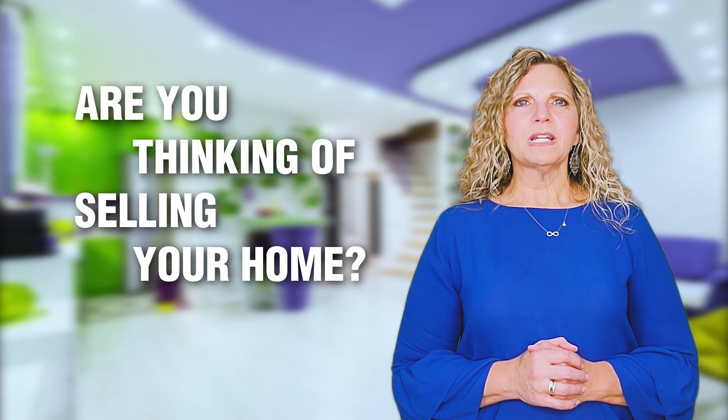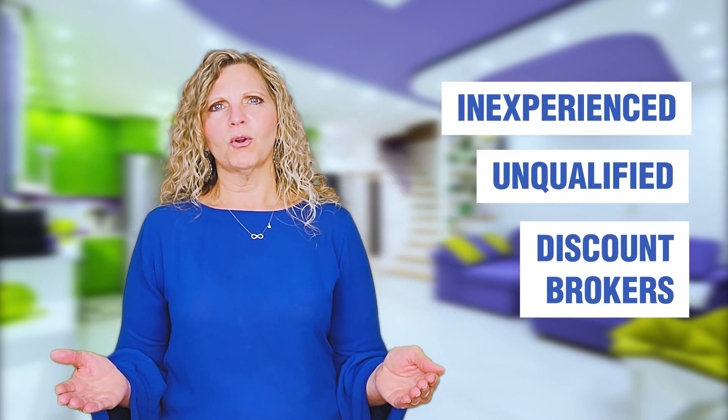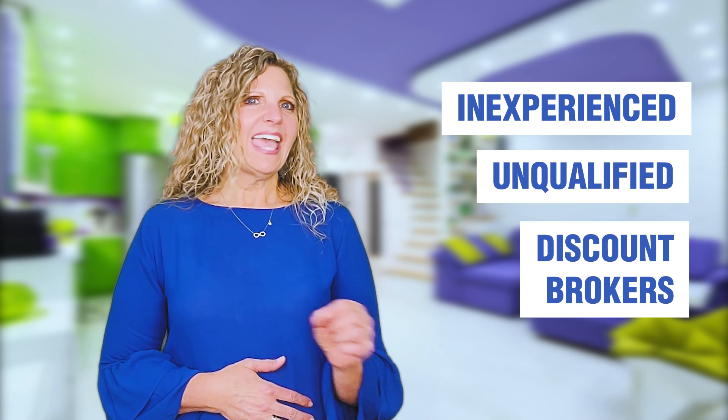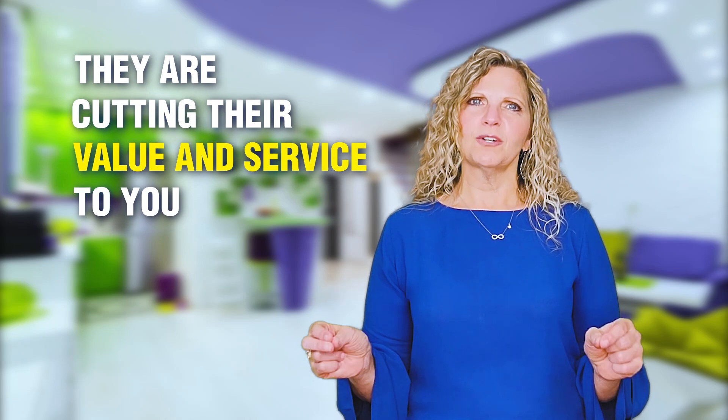Are you thinking of selling your home and you want to make sure that you get top dollar? Don't get stressed out from all the mistakes that can happen when hiring inexperienced, unqualified, or discount brokers, who, by the way, can't offer enough value, so that the only way that they can earn your business is by cutting their commission. What this means is that they are cutting their value and service to you.